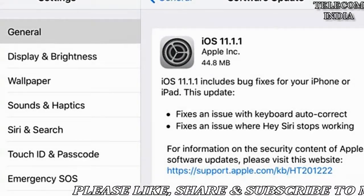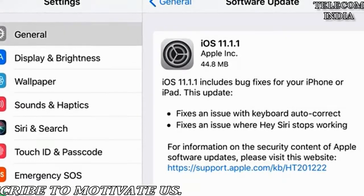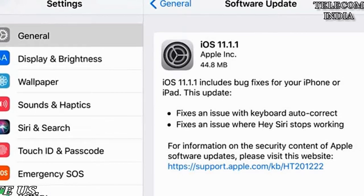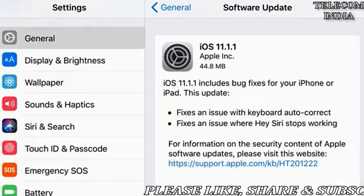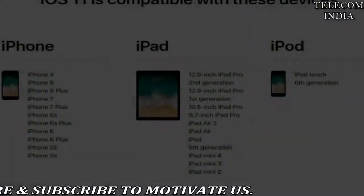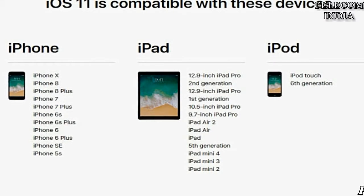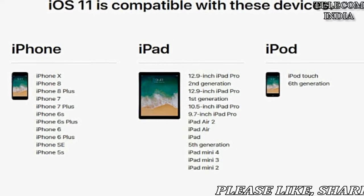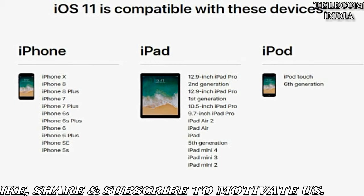Apple iOS 11.1.1 rolls out with fix for autocorrect bug and Hey Siri issue. Apple iOS 11.1.1 update is now rolling out with two major bug fixes. The first relates to an autocorrect issue: according to the details for the iOS 11 update, one of the issues was that if users were typing "I" on their iPhone, autocorrect would change it to "A" followed by a symbol. Apple says the new update will fix this problem.